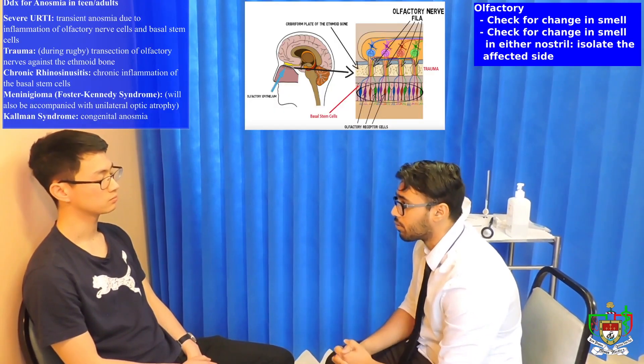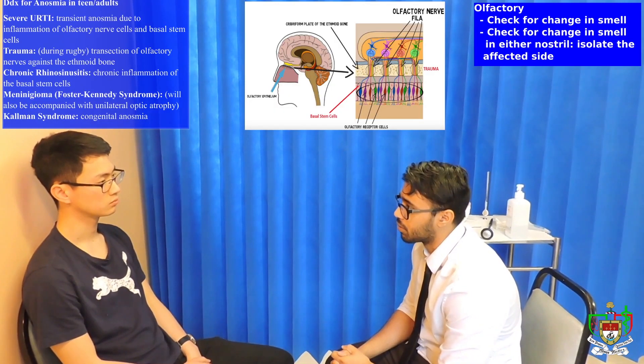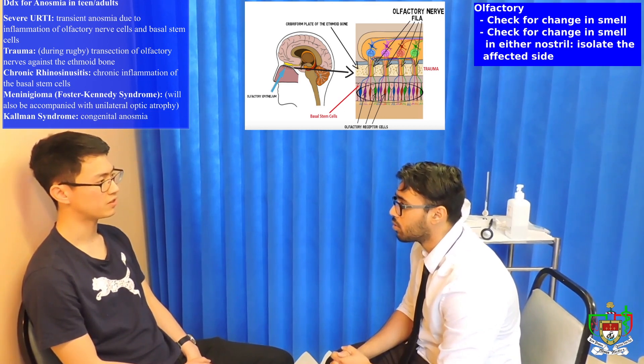Okay, perfect. So the first nerve that we'll be examining will be the olfactory nerve, which is your sense of smell. In recent times, have you noticed any changes in your sense of smell? No, be fine.